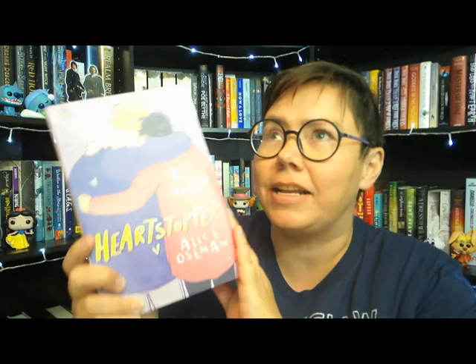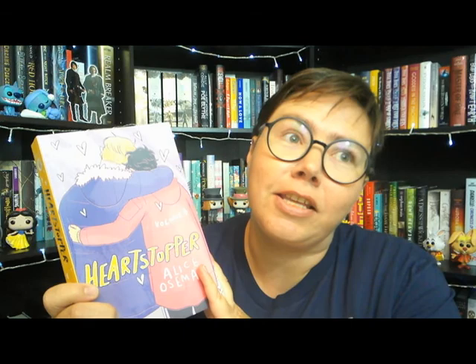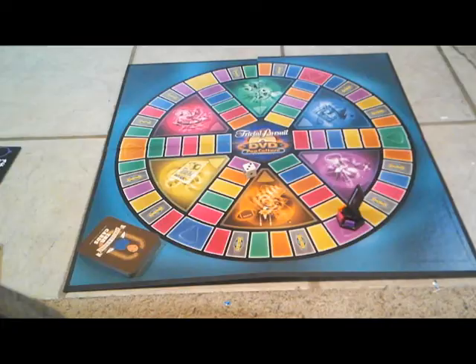For that, I have another book I ordered through Book Depository because I am not patient enough to wait till it comes out in the U.S. — and that is Heart Stubborn, volume four. I have read the first three volumes of this graphic novel and it is fantastic. It is a love story between two boys and it is so lighthearted and sweet. I could not wait to get volume four, and it's not out in the U.S. until later in the fall, so I went on Book Depository and bought it there.